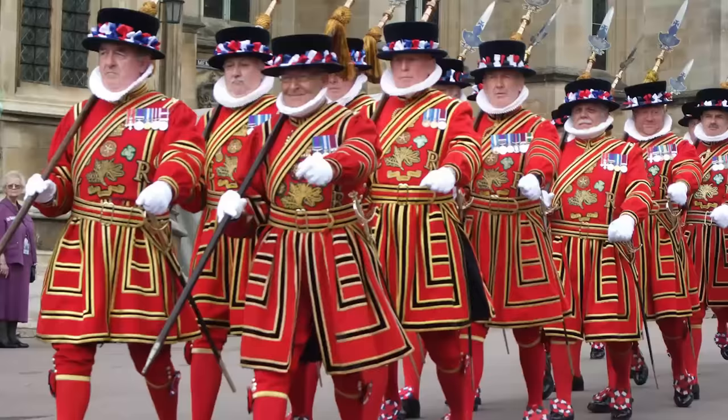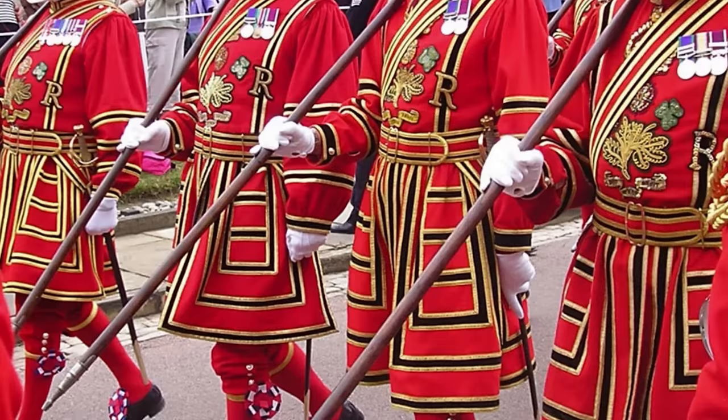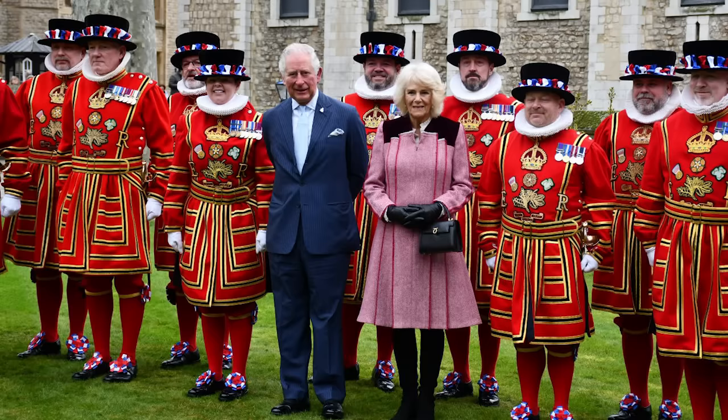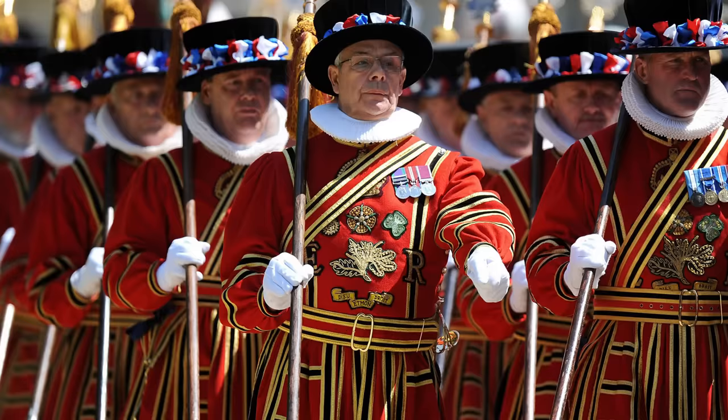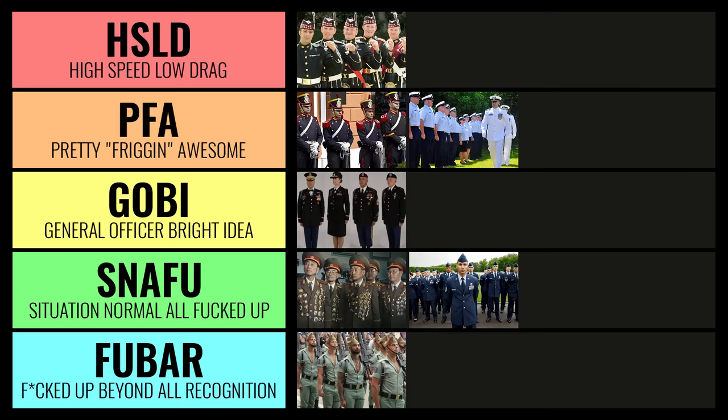Next up, we've got the Yeoman Warders of Her Majesty's Royal Palace and Fortress, the Tower of London — aka the Beefeaters. When I look at this uniform, I want to believe at some point in history it made sense. I know this is a special unit; there's only about 37 of them, all retired former military, and they do this because they love their country — and that's respectable. But when it comes to that uniform, I've got to put them in FUBAR status.